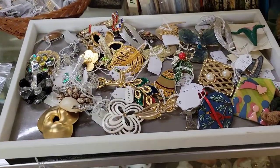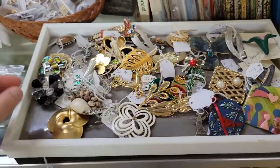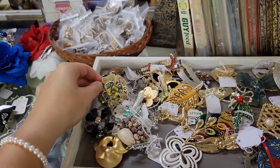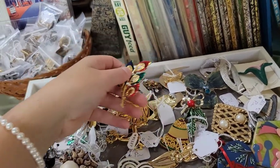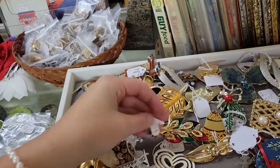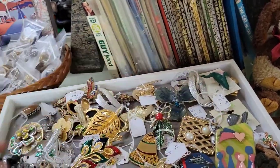This is brooch heaven here. This one is so pretty — peacock feather enamel. This one looks like oyster shell. The price of the ones in here range from about $3 to $5, and this pretty one here is $8. So not bad. I've seen brooches go for quite a lot depending on where you're shopping.